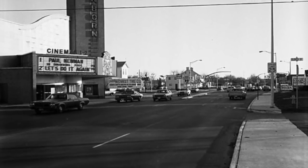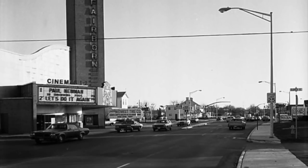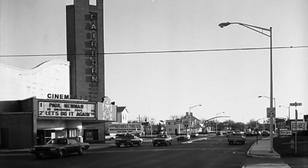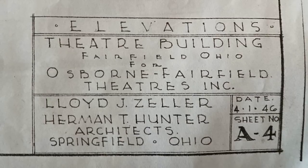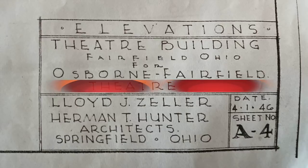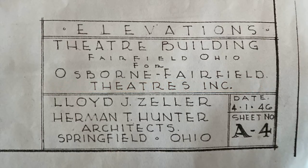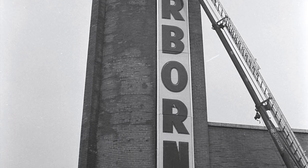Today we're exploring the once abandoned Fairbourn Theater located in the heart of Fairbourn, Ohio. The town of Fairbourn was created by combining two villages — the village of Fairfield and Osborne — and the Fairbourn Theater was the first local business to use the new town's name.